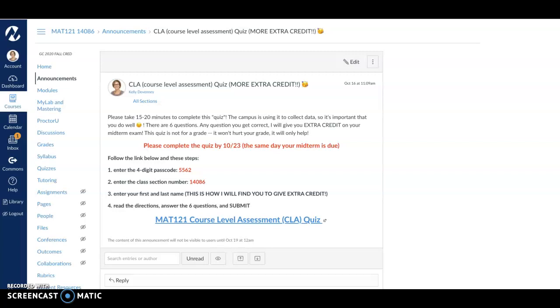It might take you about 15 to 20 minutes, but if you can take this quiz before October 23rd — that's next Friday, before your midterm is due — I will give you extra credit for every question that you get correct. It won't hurt your grade, it will only help your grade, but I do want you to do the best you can so I can see what you got and so you can earn your extra credit.